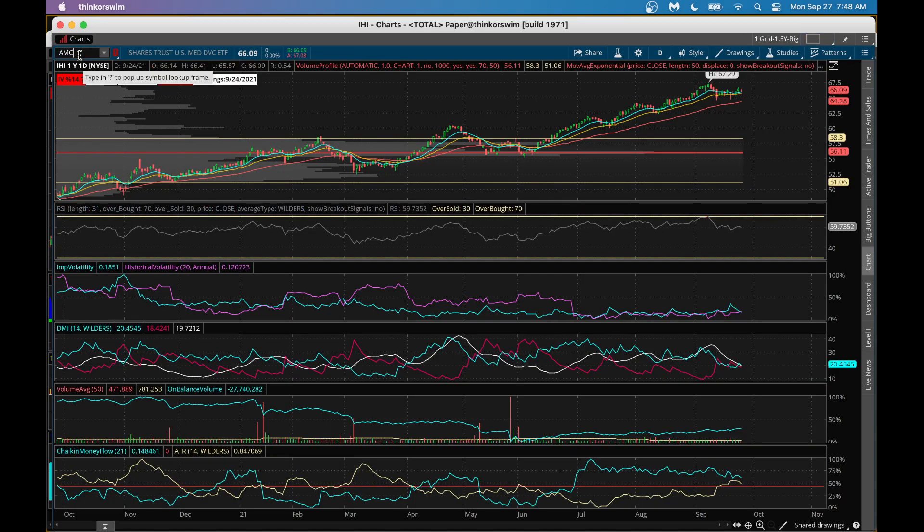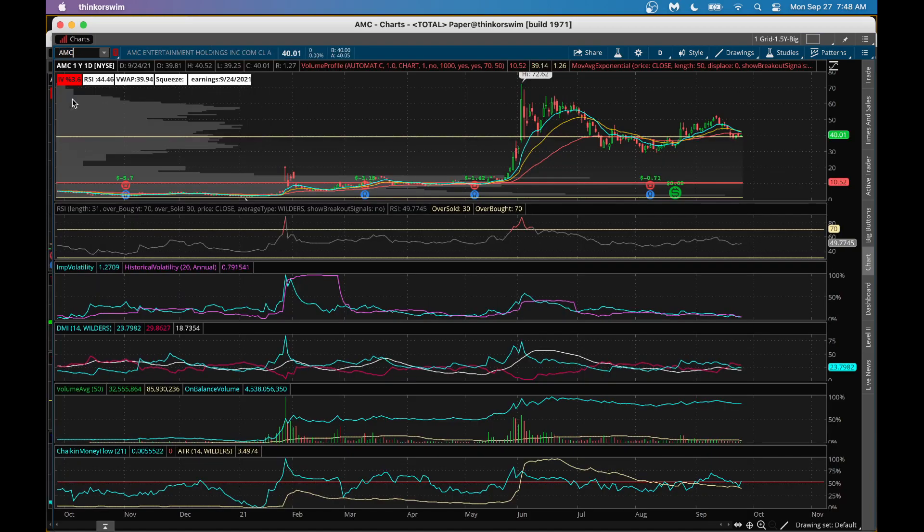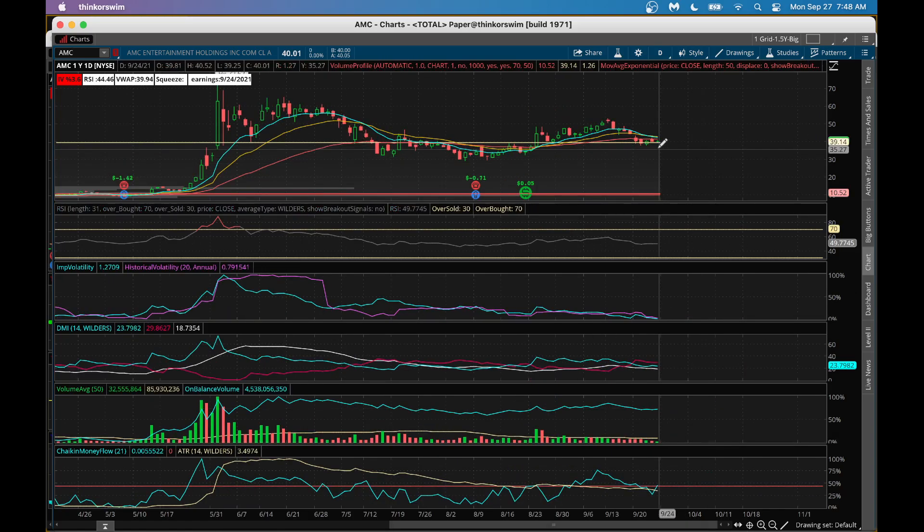Let's look at AMC in detail. IV percentile is very low at 3.6 on the one-day, one-year chart. From a DMI perspective it's slightly bearish — red line is above blue line — but not too much. RSI is around 49, indicating the stock is near oversold. On-balance volume is positive, meaning money is flowing into the stock. Chaikin money flow is also indicating money flowing in — that's a good sign.